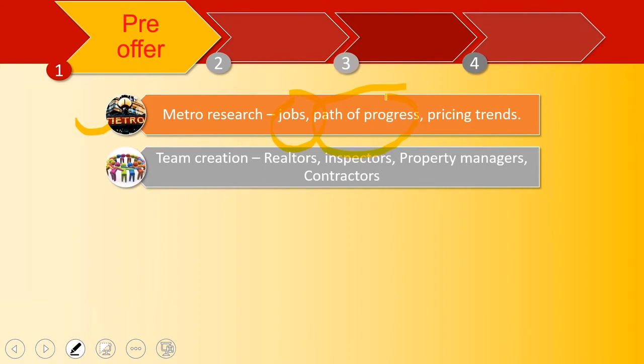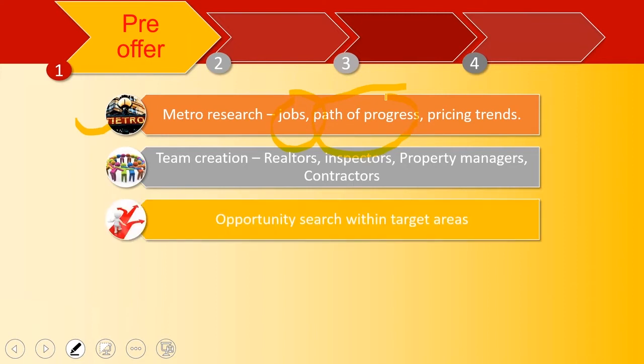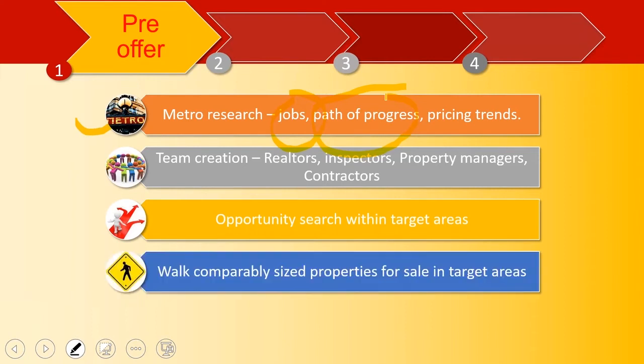Then you start creating your team. You go out there, you start talking to brokers, talking with inspectors. Property managers are so key. Contractors that can rehab your property. You start looking at opportunities within your target area — you usually don't look citywide, you look at portions of a city that match your needs. You start doing your opportunity search.